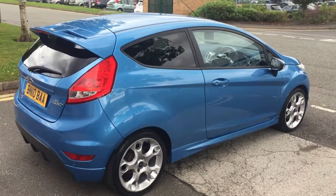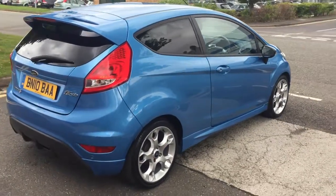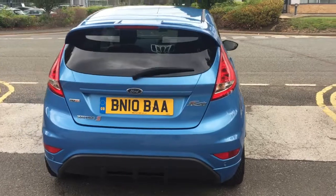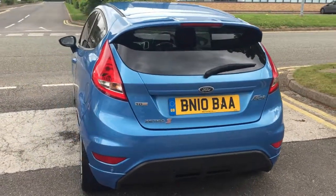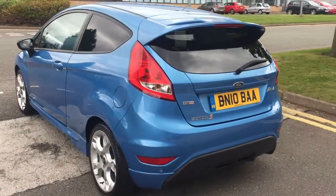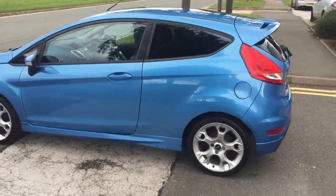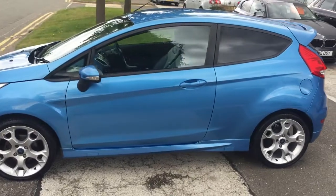Rear privacy glass, and the colour really stands out. It's HPI Clear, with 12 months MOT and full service history, and has been fully inspected at our workshop.